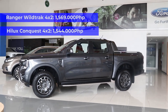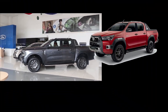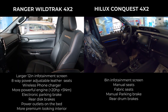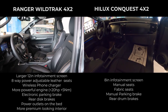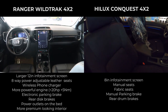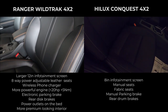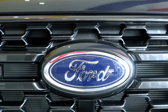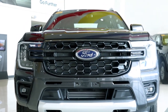On the Toyota lineup, the Wildtrak 4x2 is priced about the same as the Hilux Conquest 4x2. Overall, the interior of the Wildtrak 4x2 looks a lot more premium and modern. You get a lot more leather inside the Wildtrak, while the Hilux Conquest only gets fabric seats and plenty of cheap plastics all over the interior. You also get more tech on the Wildtrak, like a wireless phone charger, power seats, and the massive 12-inch screen. On the practicality front, the Ranger also has the advantage as it has a much bigger and wider bed than the Hilux. So the Ranger Wildtrak 4x2 offers a good balance of interior quality, tech, and practicality for the price.